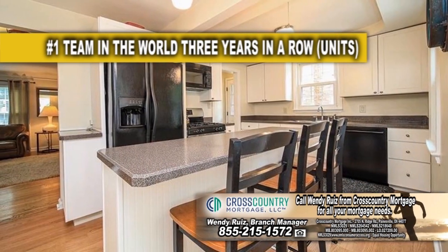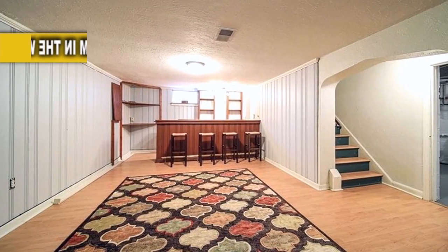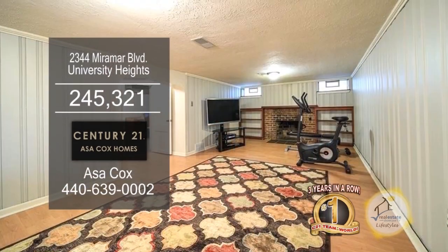The updated kitchen offers a center island breakfast bar. The finished lower level includes a rec room and plenty of storage.